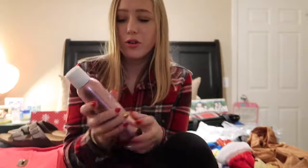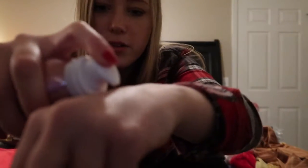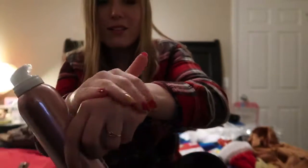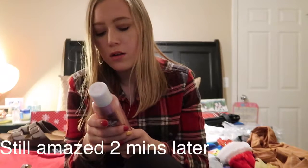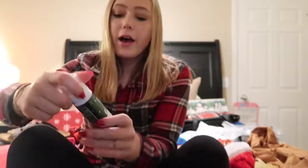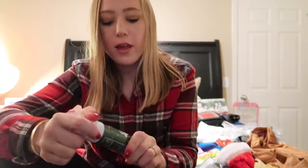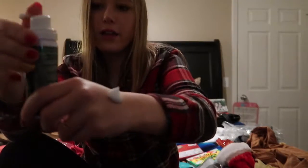From Sonia I also got this Party Shimmer Foam Coconut Oil lotion from Victoria's Secret — my friend Sydney found it. Watch this: it foams out and makes your skin all sparkly. You shoot it into your hand and rub it into your skin. It is the coolest thing!